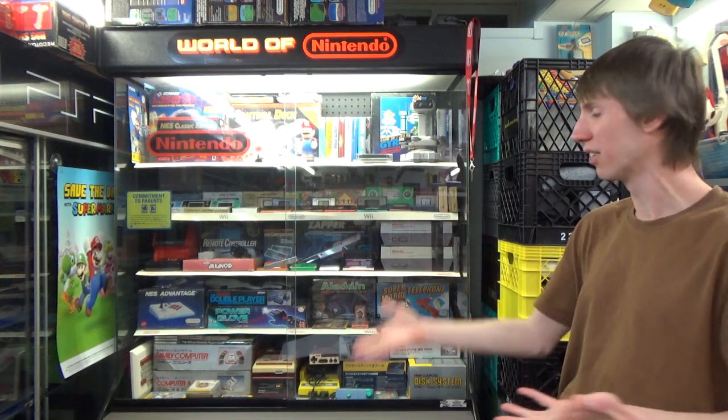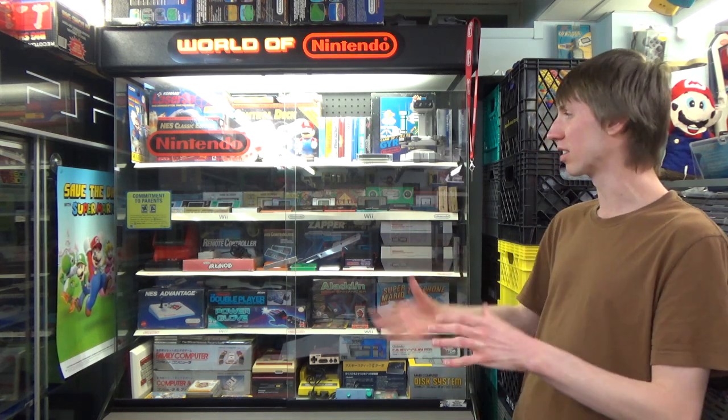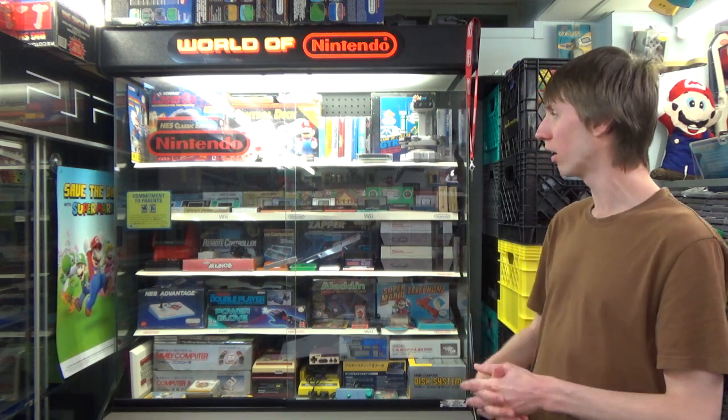There's just so much cool stuff. You get all the Game & Watches, and the NES just had so many incredible things to collect for. I've loaded this entire cabinet up with stuff just from that decade, and I hope you enjoy seeing it and potentially learning a little bit about it as well.